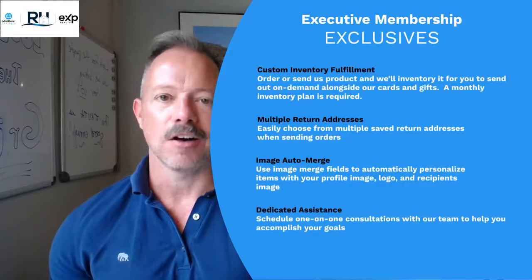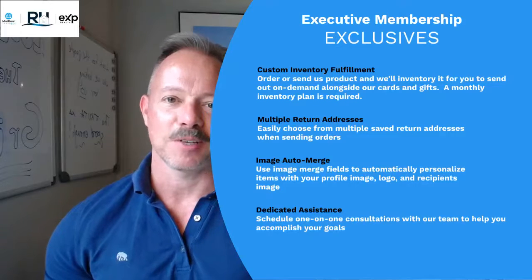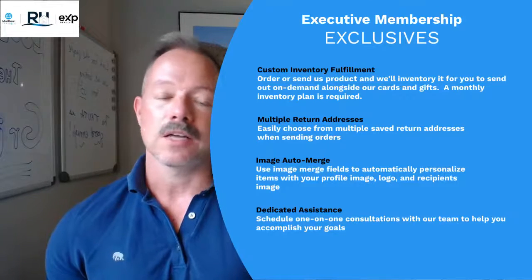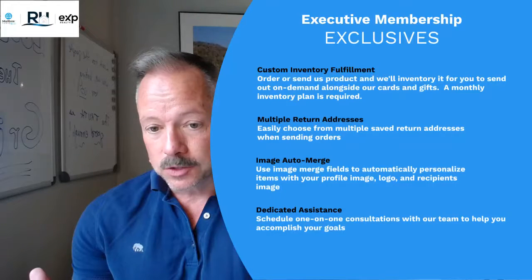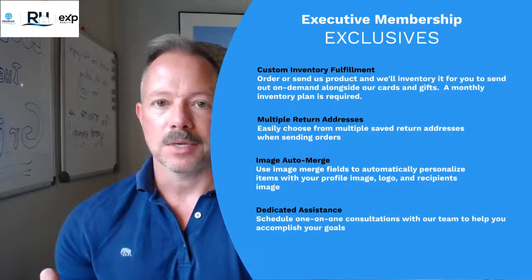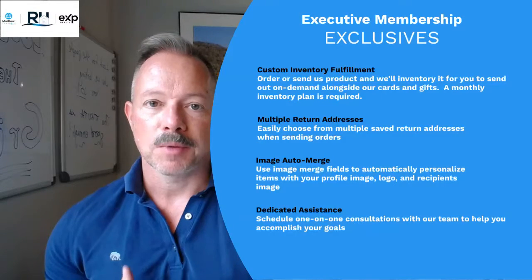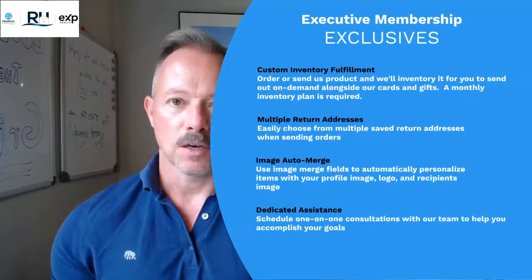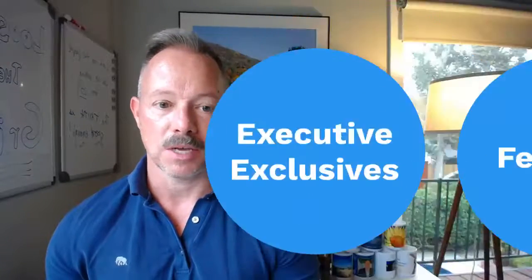It also allows you to do an auto-merge of logos. I'm super excited to see what everybody out in the field comes up with in terms of the image auto-merge. And then dedicated assistance — you can schedule one-on-one consultations with the team at Mailbox Power. These can range from 'this is what I want to accomplish within the system, how do I build this campaign or send this gift,' all the way to 'this is what I want to accomplish in my business, how do I use Mailbox Power to do that?' It can be micro to macro — really amazing access to some of the best teachers and trainers in the business space.